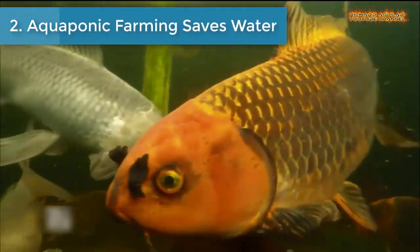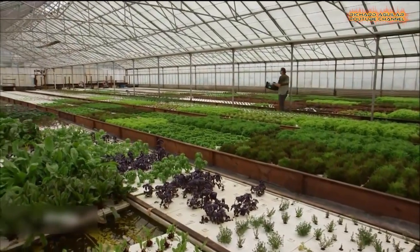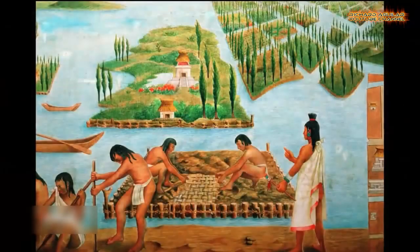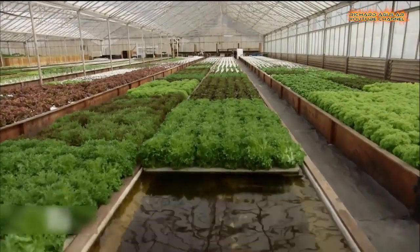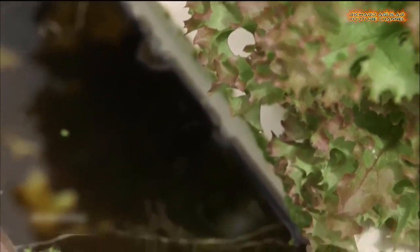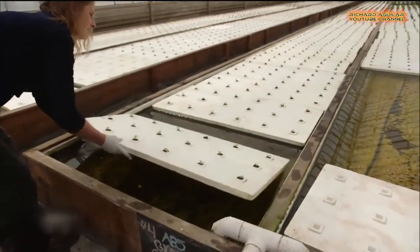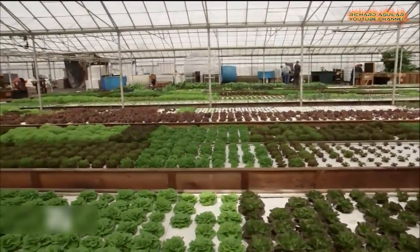Number two is aquaponic farming saves water. Aquaponics, a system of farming that uses no soil, also uses far less water than traditional agriculture. But while the technique is gaining attention, it remains a very niche way to grow produce due to economic limitations. An ancient farming technique that uses far less water than traditional agriculture is getting new attention around the country, especially in the drought-stricken west.